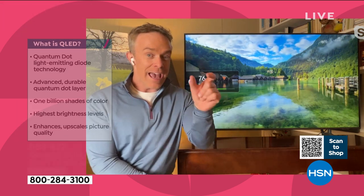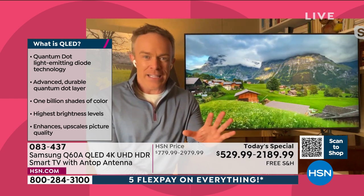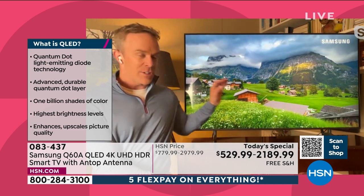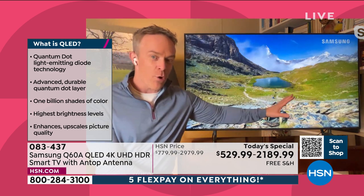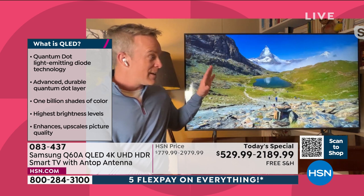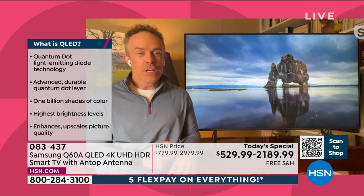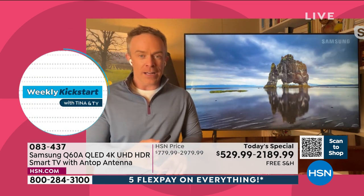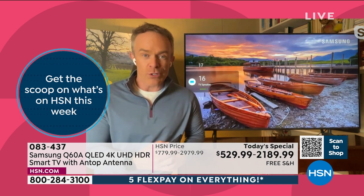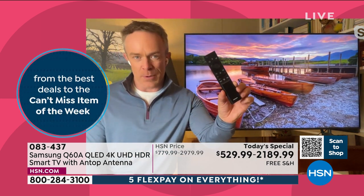I actually had to turn down the color on this TV because it's so vibrant it plays with the camera. That's what we want — to be blown away by everything, including perfect pristine audio. Even though they made it a slimmer model, they put object-tracking audio in here. When you're watching a sporting event and the race goes across the screen, the audio tracks with it. Samsung always prided themselves on a one-remote experience.